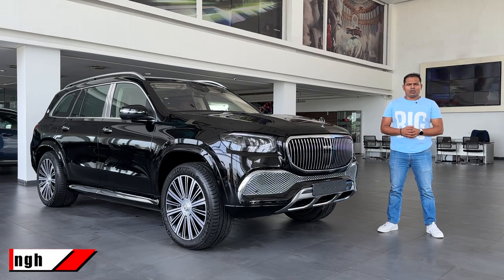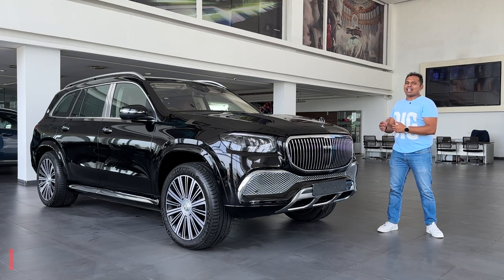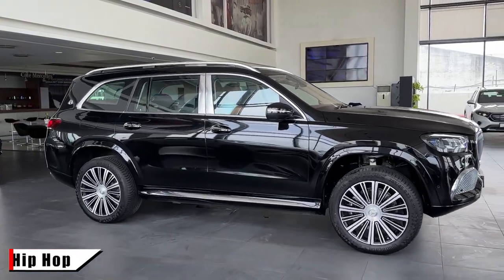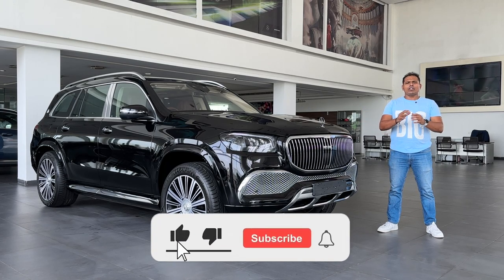Hello everyone, welcome to another video of Auto Quest. My name is Vupinder. Today I have the sheer luxury — the GLS 600 Maybach. Maybach is a name known for their luxurious interiors, and we are going to cover this vehicle in this video. If you are new to our channel, please subscribe and press the bell icon to get notifications first.